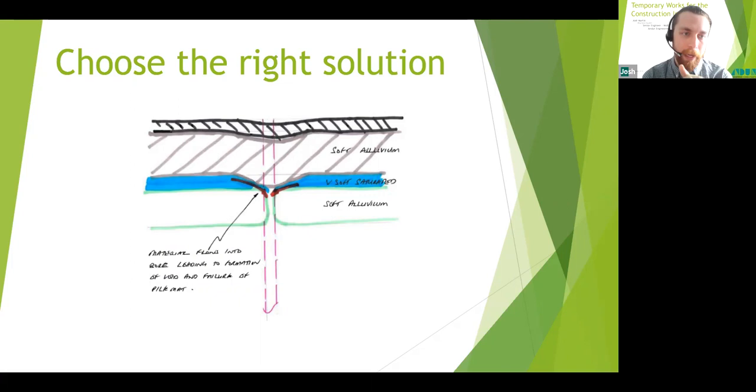A sketch illustrates what was believed to be happening on a particular site: a stabilized working platform over soft clay, then a very soft saturated layer, then more soft clay. With a CFA rig — a continuous flight auger — when the auger was pulling material out, the very soft saturated layer was being drawn into the pile hole and removed as a horizontal layer. This led to water-filled depressions and large settlements in the mat. In very soft soil, another foundation solution may have been more appropriate.